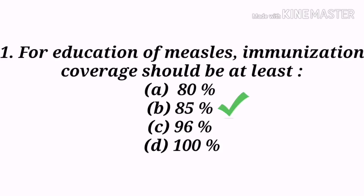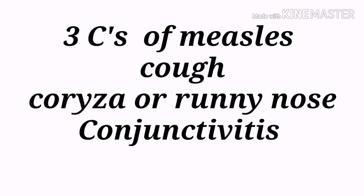Measles is a highly infectious illness caused by the rubeola virus. Symptoms include watery eyes, sneezing, and a dry hacking cough. The three C's of measles are cough, coryza (runny nose), and conjunctivitis. Koplik's spots — very small grayish-white spots with bluish-white centers found in the mouth, insides of cheeks, and throat — are a marked sign of measles. The incubation period is about 10 to 14 days.